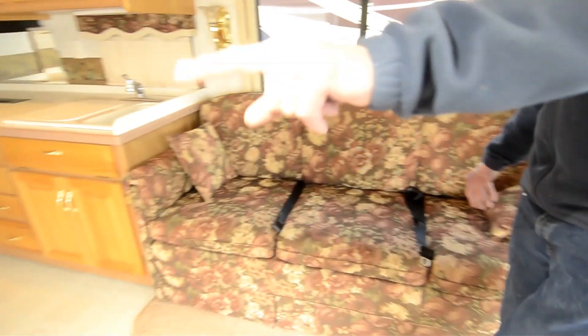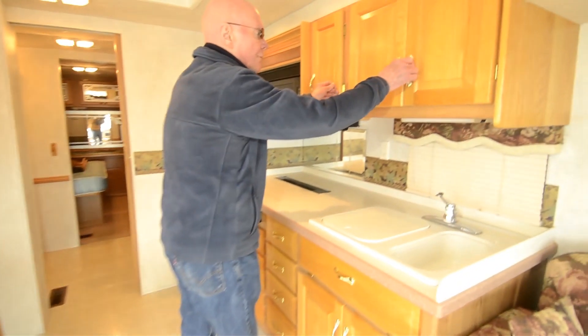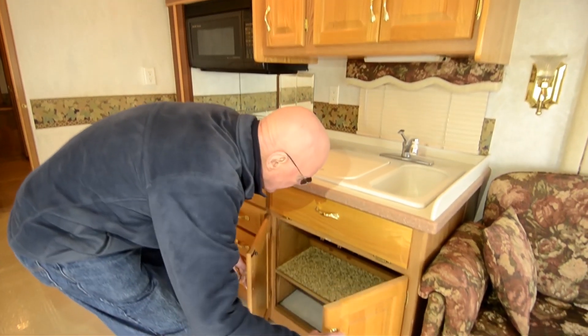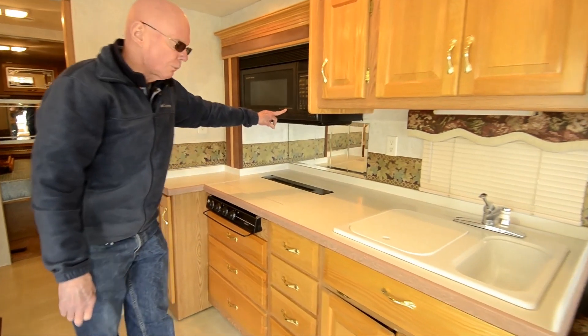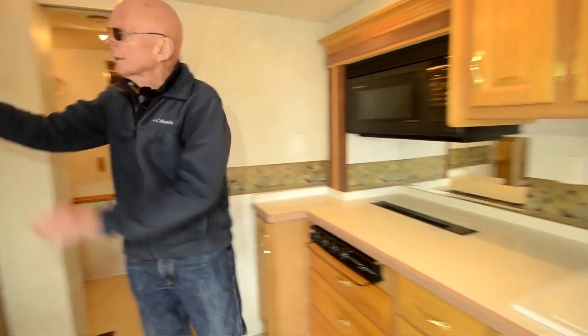This is really an excellent floor plan right here. This is a sofa sleeper here of course. You'll notice that this has a freestanding dinette too, very comfortable. Look at the amount of counter space that we have here in this galley area, and good overhead storage as well. Down below too, this features a convection microwave oven right here.